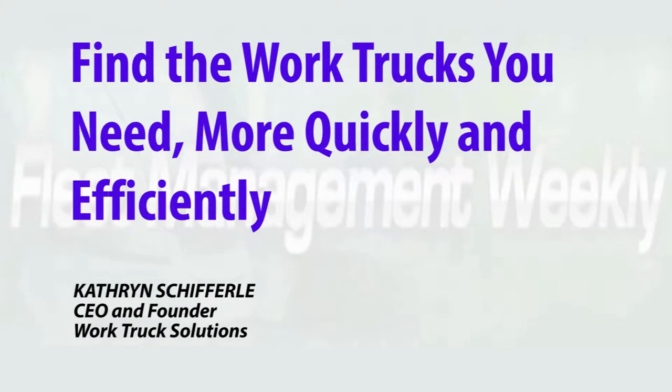Work Truck Solutions is tackling one of the biggest problems in the industry: how to find the exact work truck you need as quickly and efficiently as possible. Today in the work truck industry, the supply chain is very fragmented. When a work truck is built, it takes a minimum of three different companies to put it together, and sometimes as many as eight.